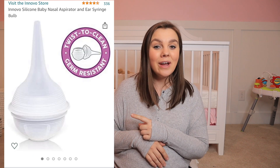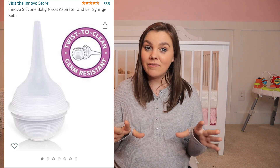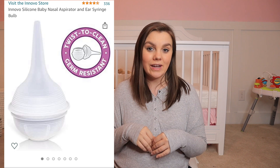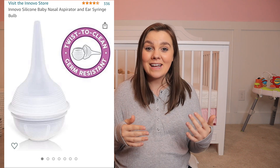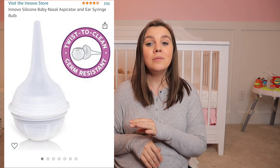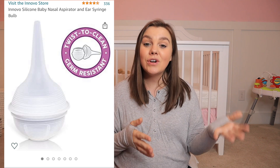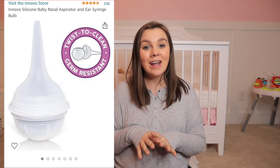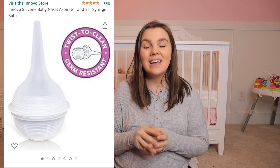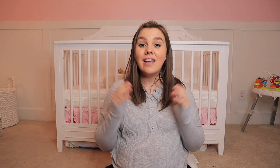Last but not least on my baby and toddler must-haves list is this nose aspirator. It actually comes apart so you can clean the inside of it, making it very sanitary. We love our NoseFrida, but for a newborn the nose is just a little too small for it — at least it was in our case. We ended up getting one of these nose bulbs, and I wanted to make sure it was sanitary, which is why we bought the NoseFrida originally. This one is washable and you can even run it through your sterilizer, so it works out amazing.